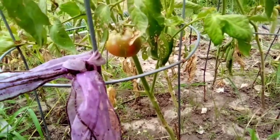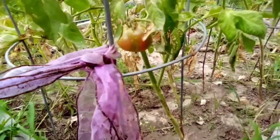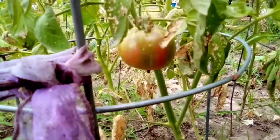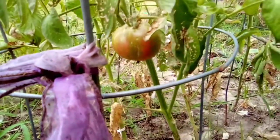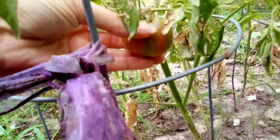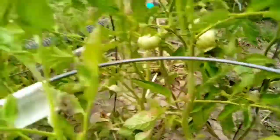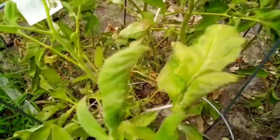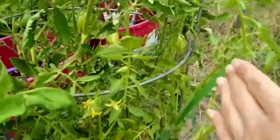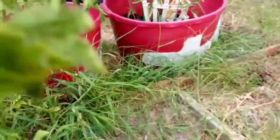Hi everyone, welcome to my channel! I wasn't going to do a Miscellaneous Monday video this week, but I wanted to show y'all my chocolate stripe tomato. This is the first one that was made and I think I'm going to end up having to pick it. I've got two more coming on over there, and out of the blush tomatoes I got two there, one there, and a little cluster of six.